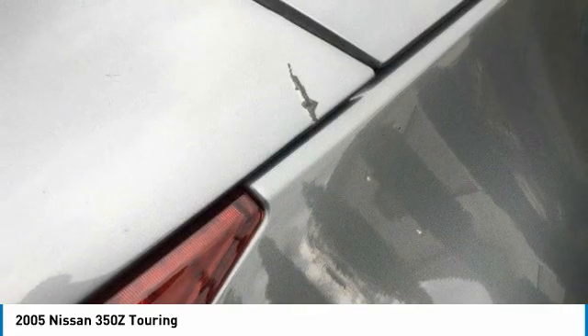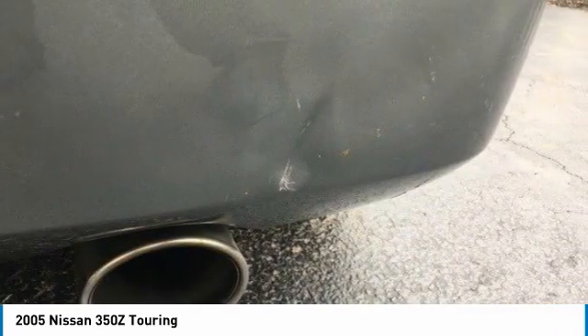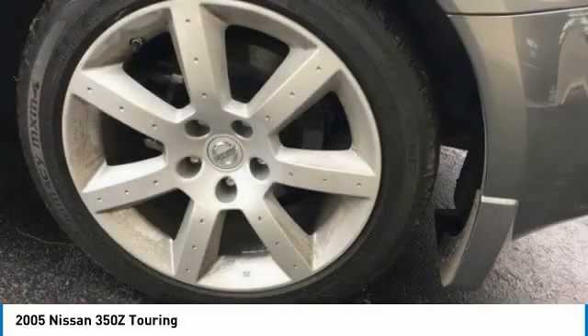Here are some of this vehicle's great options: tire pressure monitor, heated mirrors, aluminum wheels, brake assist, traction control, engine immobilizer, convertible soft top, rear-wheel drive, four-wheel disc brakes, and HID headlights.